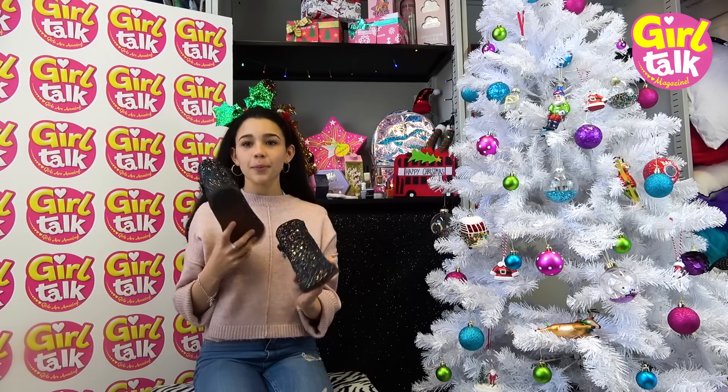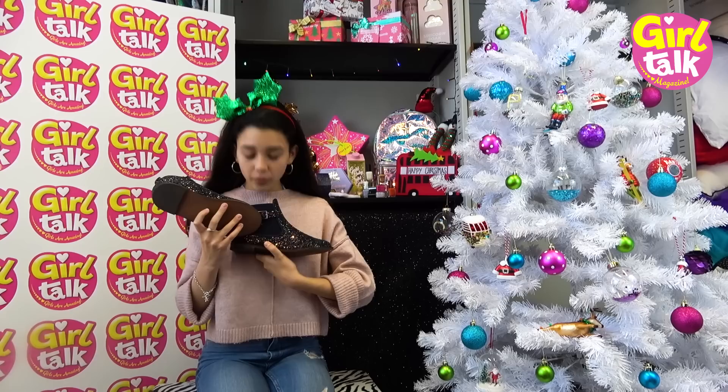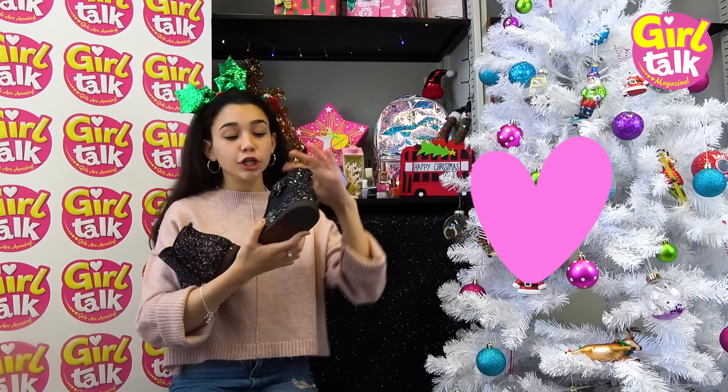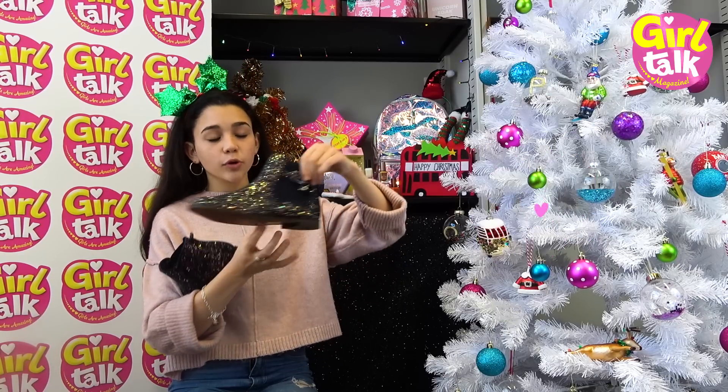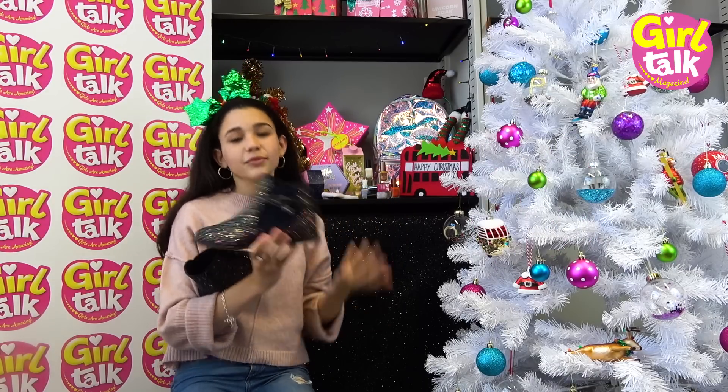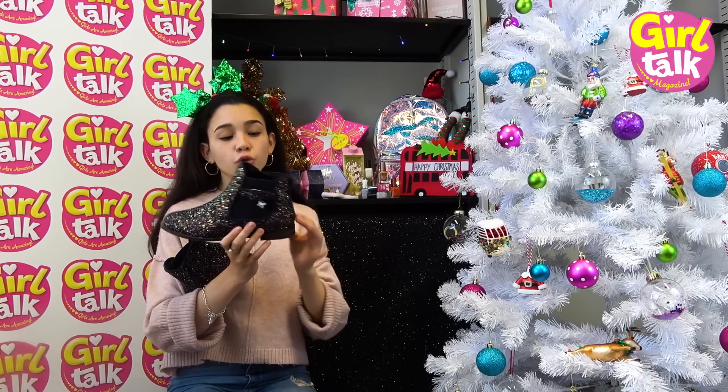These are really nice boots from Next. They've even got a little butterfly thing hanging down from them - I love these! They've also got this really cute buckle on them across this bit. I love that, and they're really good for winter too, because obviously you can't always wear trainers when it gets quite cold. You can even wear them out to a party. Love them!